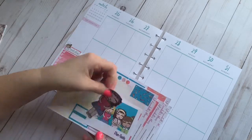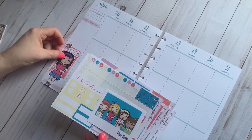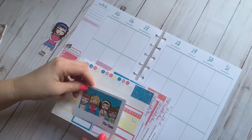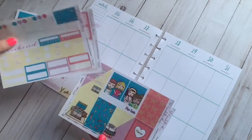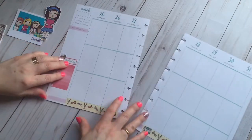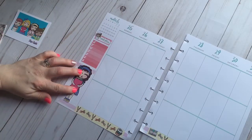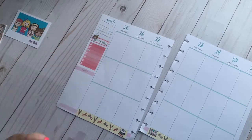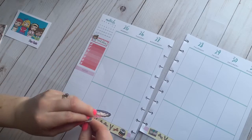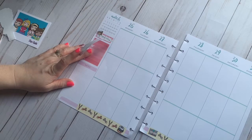I also picked up this die cut of Jolene. I'll stick her here and put the meal plan up there — this is a double box sticker. Jolene's hair will cover the notes section nicely. I totally forgot to mention I have a discount code for Little Annabelle's Plans: it's Bethany25, and that will save you 25% off your entire order. She has new designs coming, so I'm very excited for that.